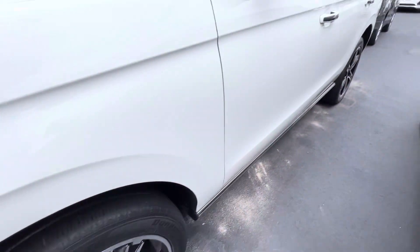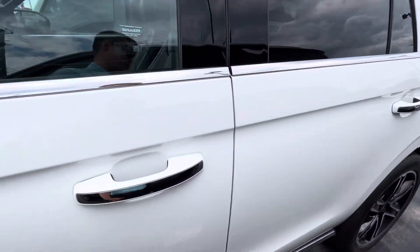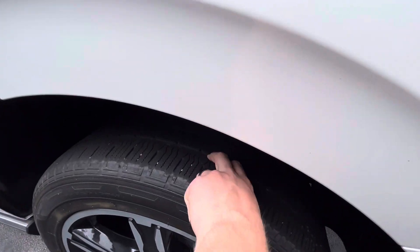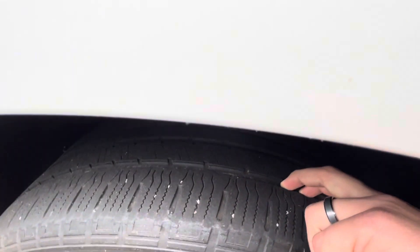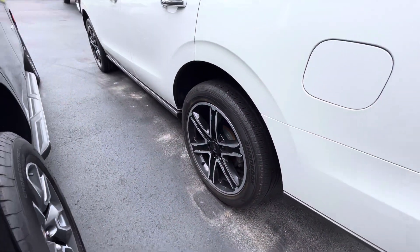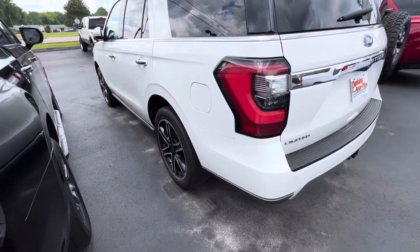No curb rash at all. Here's a look at the tires — they are not brand new, but I don't think you'll have any concerns about replacing those in the near future. You can kind of see that on my finger there, which gives you the best idea of those. No curb rash on the wheels, anything like that.